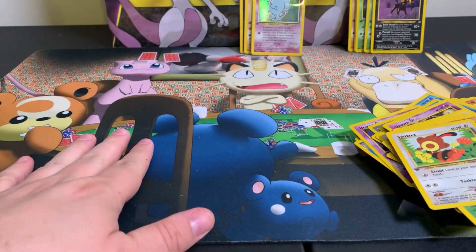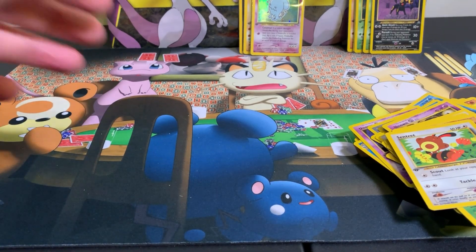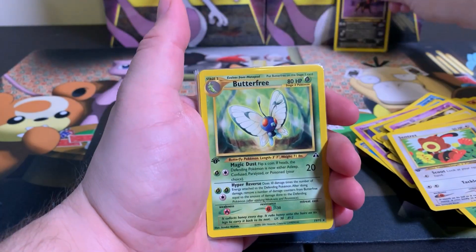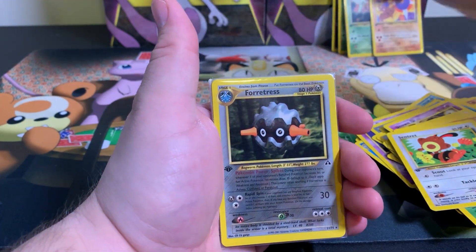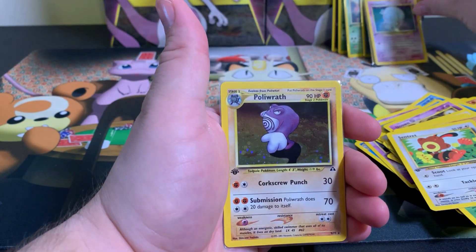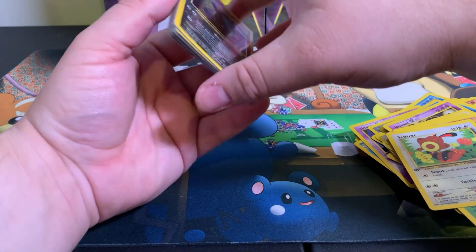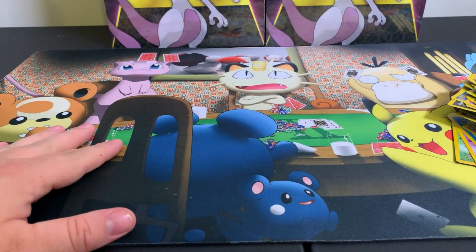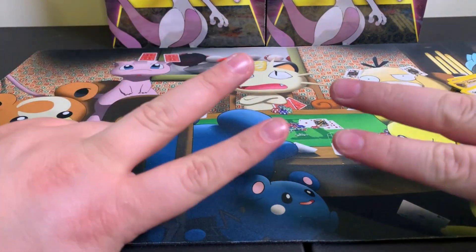Let's do a nice little quick recap. We'll put the holos in the back and go over the non-holo rares first: Umbreon, Butterfree, Beedrill, Hitmontop, Fortress, Hitmontop. Holographics: Kabutops, Wobbuffet, Politoed, Umbreon - let's go baby! Thank you so much for coming through, we finally broke our little unlucky streak. Z and G, thanks so much for the packs. Everybody, if you feel like it, go ahead and check them out. We'll talk to you later, deuces!